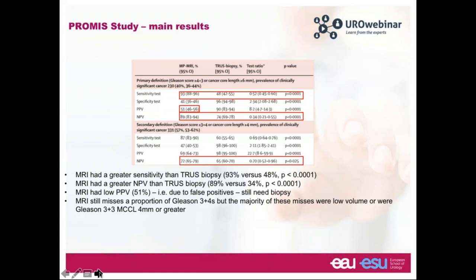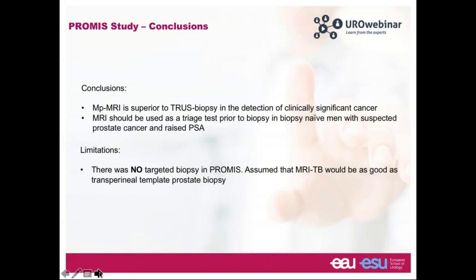MRI does miss a notable proportion of Gleason 3+4s, but importantly, the majority of these misses were low volume or were Gleason 3+3 with a maximum cancer core length of 6mm or greater. From the PROMIS study, we concluded that MRI was superior to TRUS biopsy in the detection of clinically significant cancer, and MRI could perhaps be used as a triage test prior to biopsy in biopsy-naive men. One limitation was there was no targeted biopsy component.